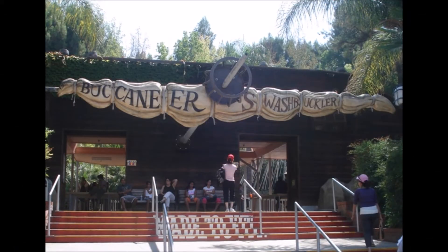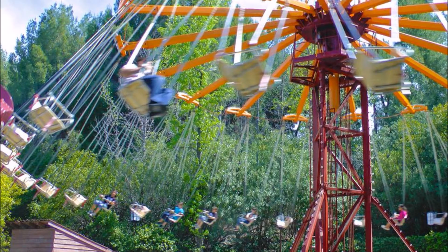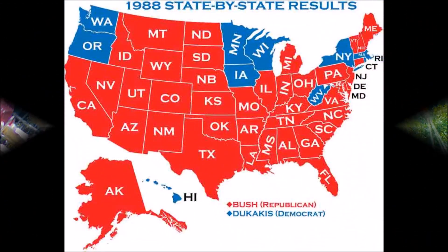Moving on to another ride I'm not going to spend too much time on — that's Swashbuckler, which opened in 1983. The Swashbuckler is a smaller version of the Flying Swings that, like Buccaneer, you can pretty much find in every park. The ride hasn't seen any re-themes and hasn't really had any changes done to it other than your annual refurbishments.